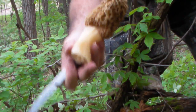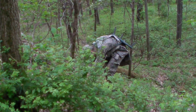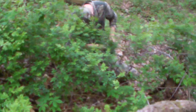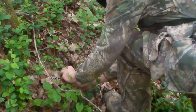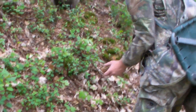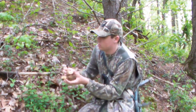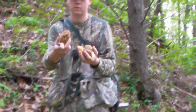Oh, that's a nice one there. Wow, love it. Oh, that's a weird looking one. Are they nice? Yep. Nothing like filling your turkey vest with mushrooms. Oh yeah, there's some nice ones over here. Sweet.